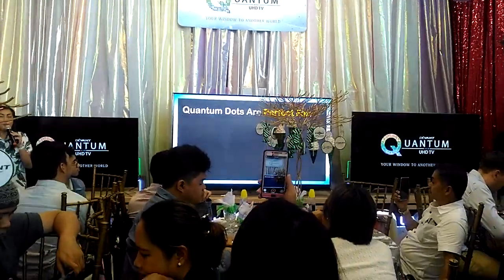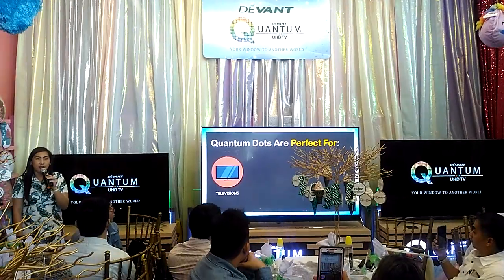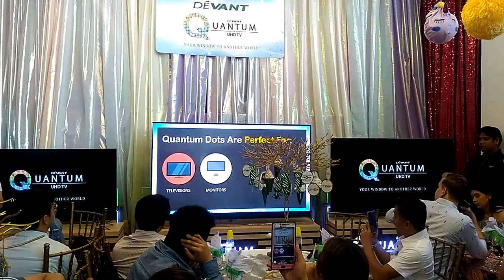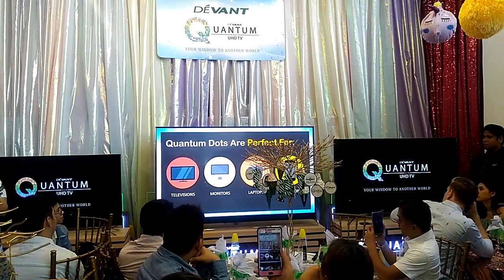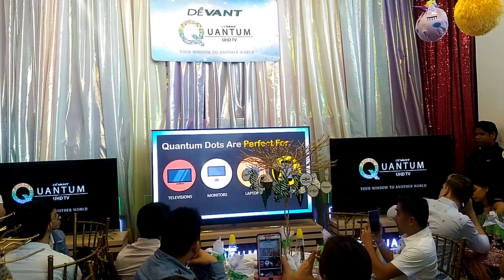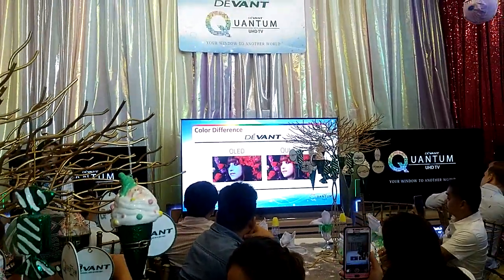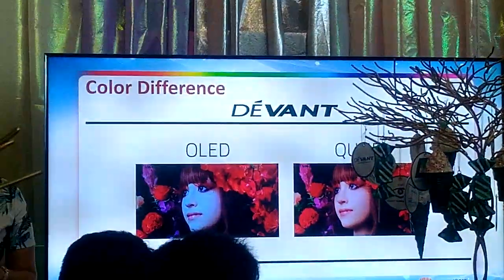The quantum dot technology is used now in television, monitors, and laptops. Apple is also already developing their mobile phones with the quantum dot monitor screen. Here is an actual side-by-side shot comparing a quantum TV and an OLED TV. You can see that the OLED TV really portrays more white and bluish color.